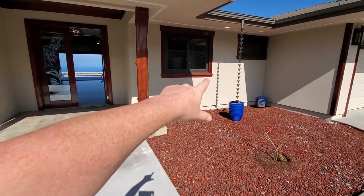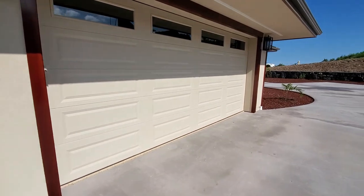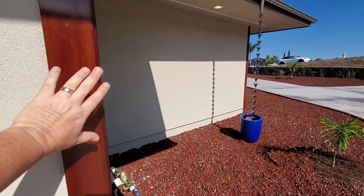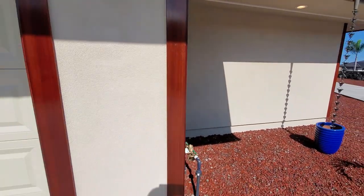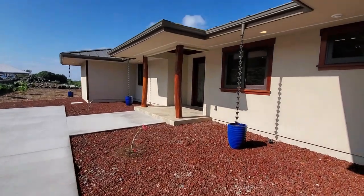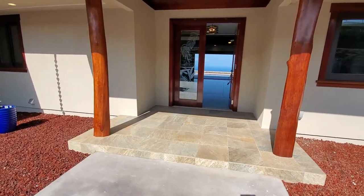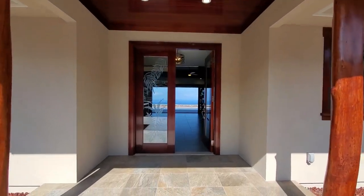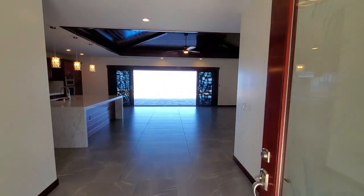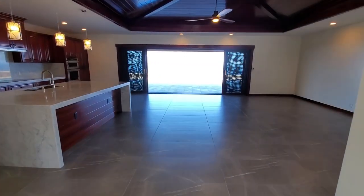One upgrade right off the bat: the trim around the windows on the exterior and on the corners — you don't see that very often. Usually it's just stucco on both sides of the corner. I believe that's mahogany, so pretty nice touch. We've got our downspouts with chains into little pots — I'd put some sort of plant in there. And then we have this double etched-glass mahogany front door.